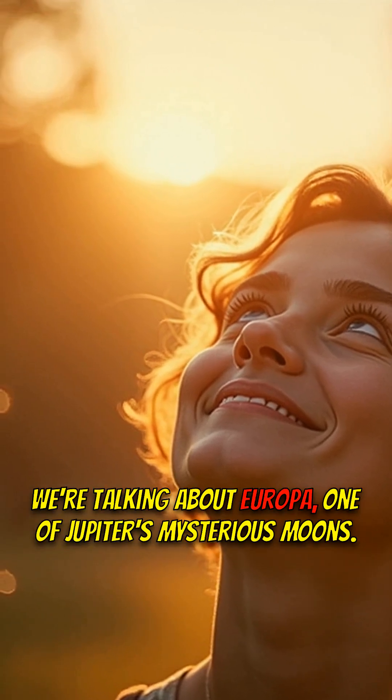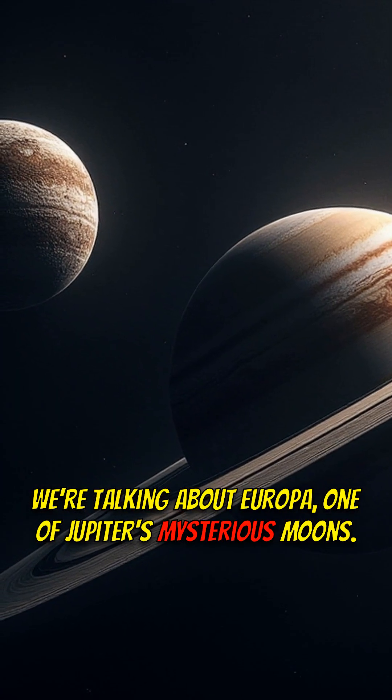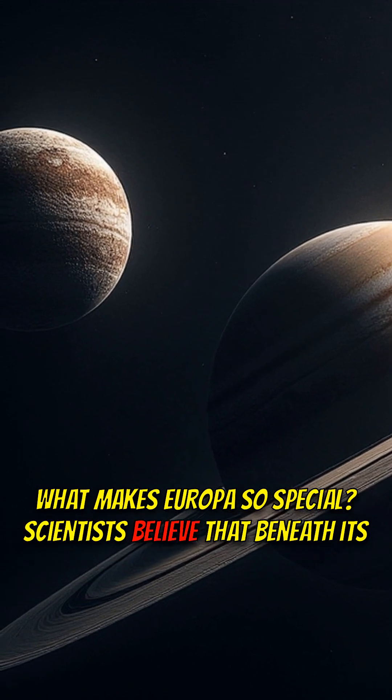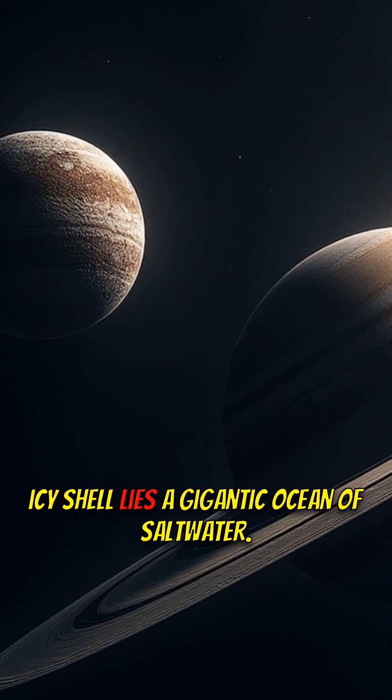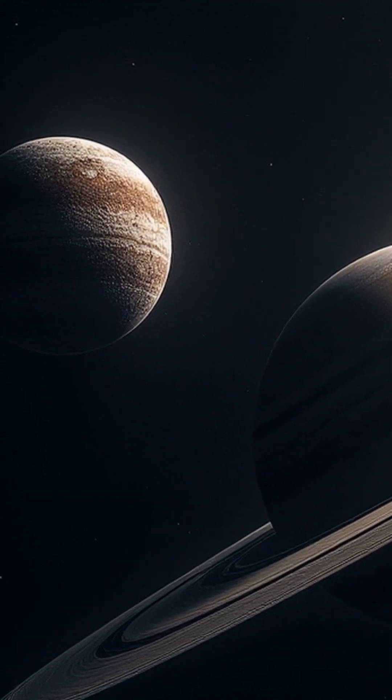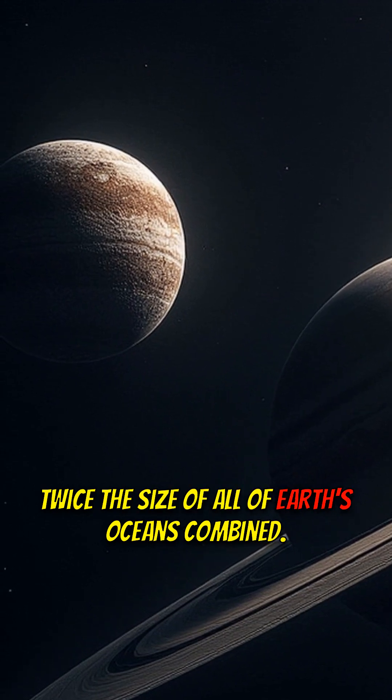We're talking about Europa, one of Jupiter's mysterious moons. What makes Europa so special? Scientists believe that beneath its icy shell lies a gigantic ocean of salt water — get this — twice the size of all of Earth's oceans combined.